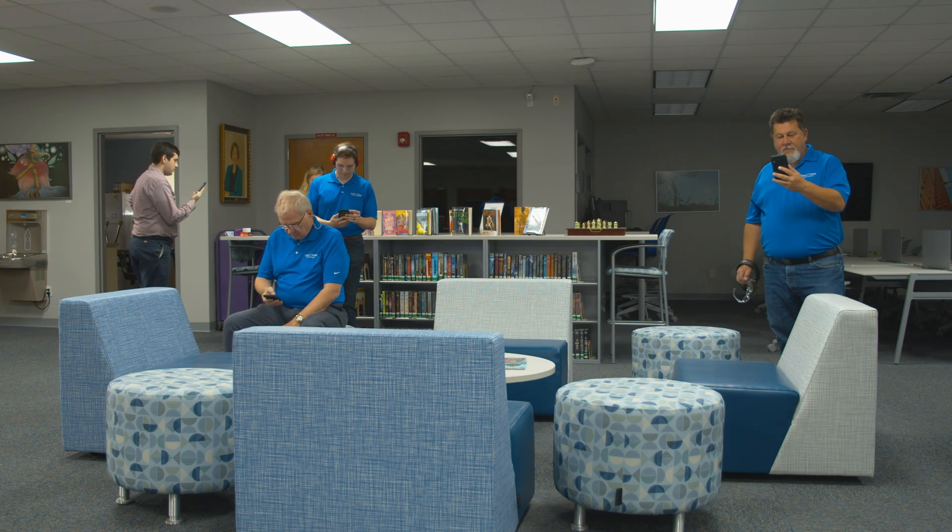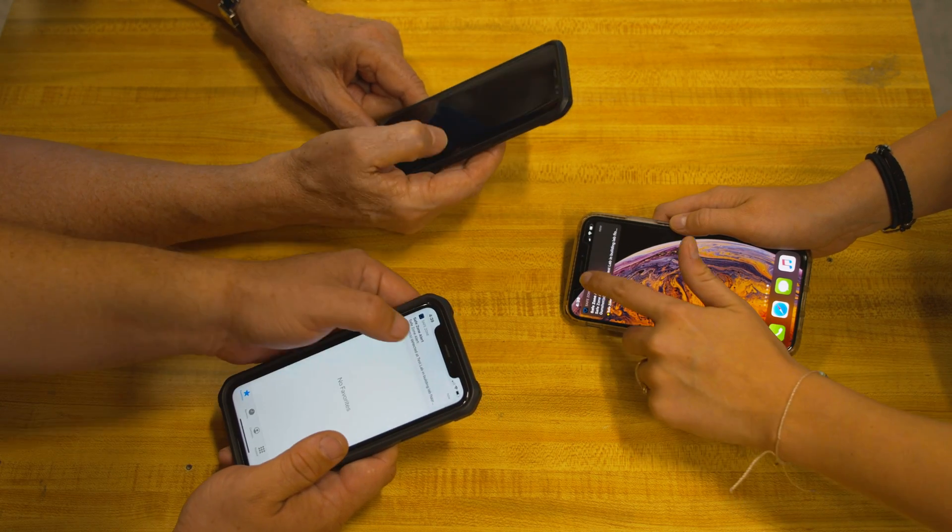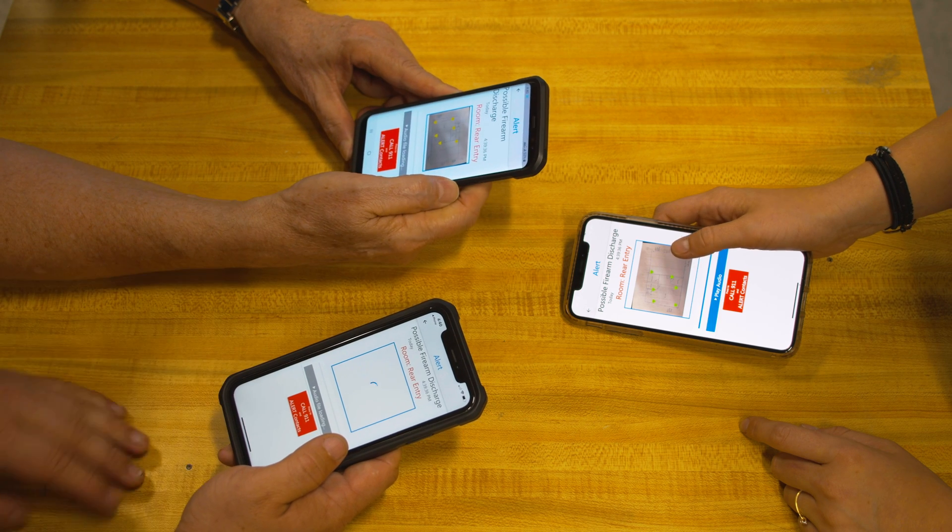Once those alerts go out to those administrators, they have access to that alert directly on their phone where they can confirm the alert and contact 911. Everybody on the contact list for that system will also be notified via text messaging.